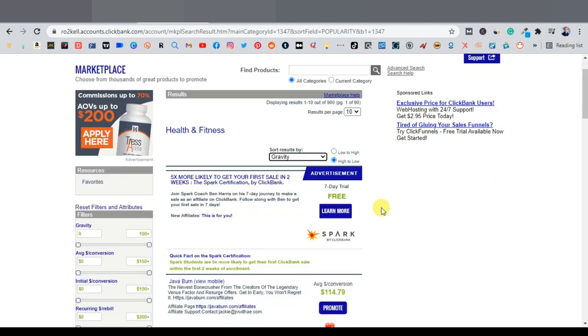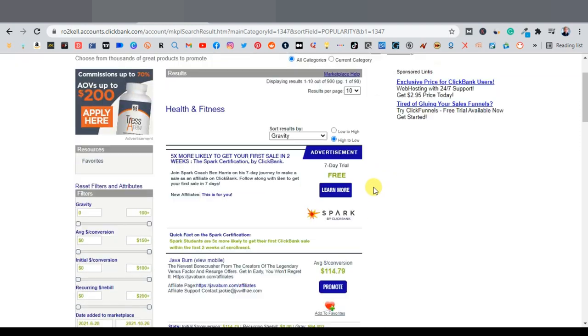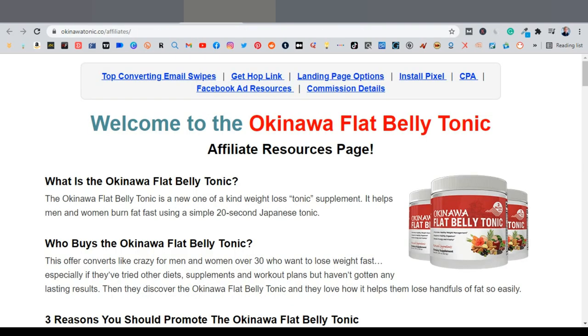I'm going to use the health and fitness niche. The product I wanted to promote is the Okinawa Flat Belly Tonic, a very popular product on ClickBank with a high gravity of 355. The first thing I normally look for is whether the product has an affiliate page, because that's where you find tools to promote your product effectively. This one does have an affiliate page — it has email swipes, hop link options, landing page options, and insta pixels.